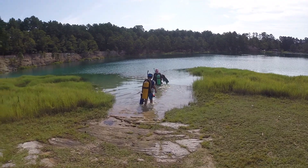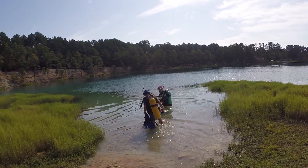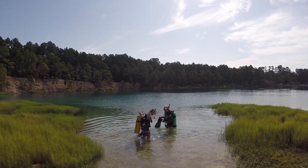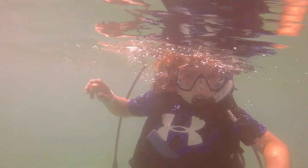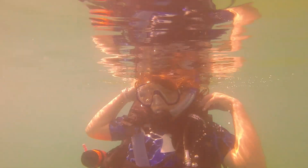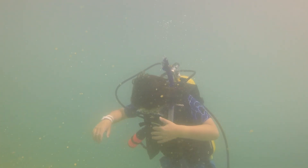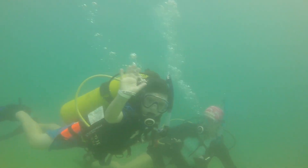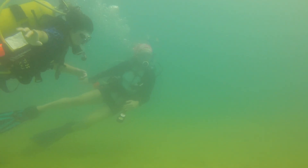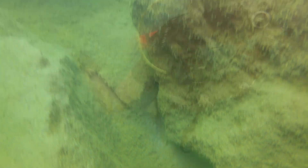I can't wait to show you what's under this beautiful water.